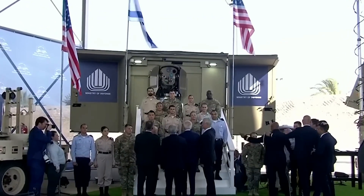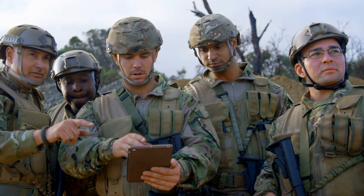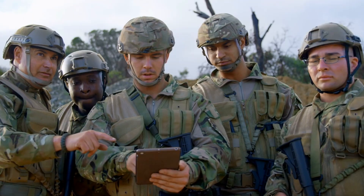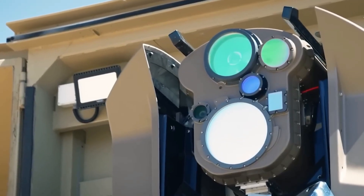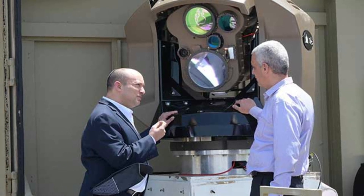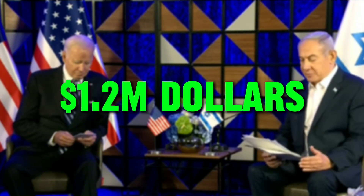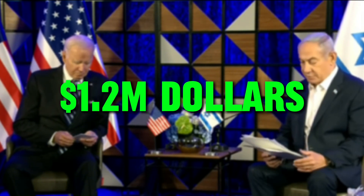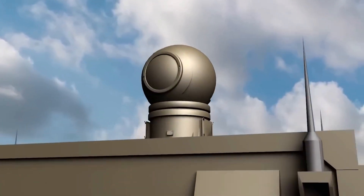Israel is planning to place Iron Beams along its borders to keep enemies away, so soldiers can focus on other things knowing a laser is keeping watch. And unlike heavy missiles that could crash down if something goes wrong, the laser only hits what it's aiming at, making it a safer option. The Iron Beam was tested successfully in 2022, and the US stepped in with $5 billion in military aid for Israel, with $1.2 billion specifically for the Iron Beam. If it pays off, Israel will have a defense that's almost impossible to beat.